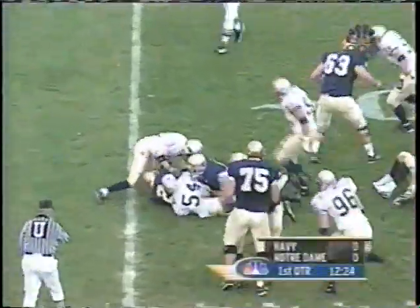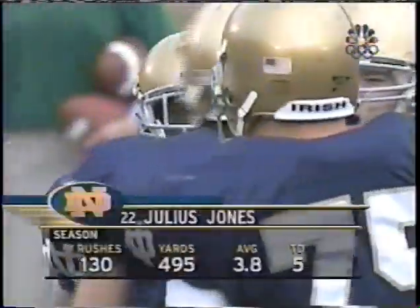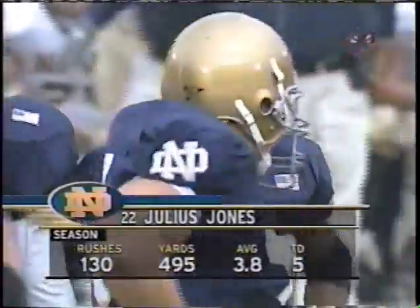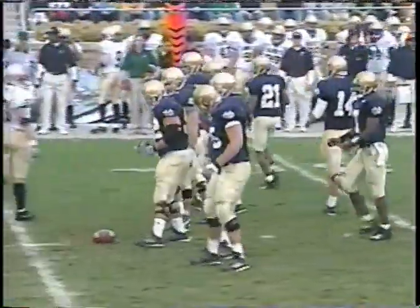Handoff to Jones — Julius Jones powers ahead to about the 25-yard line, got four or five yards on first down. Notre Dame is a heavy favorite. They're highly recruited, very athletic players. They outweigh Navy by an average of maybe 40, 50 pounds a man. I'll be very surprised if you don't see Notre Dame run the ball 60, 65 times today.